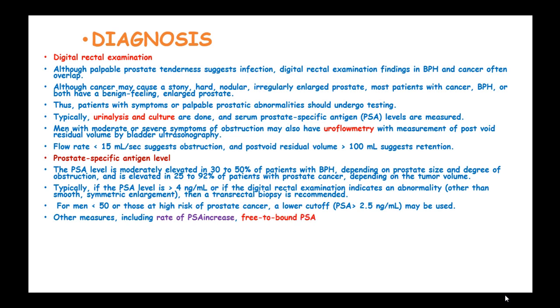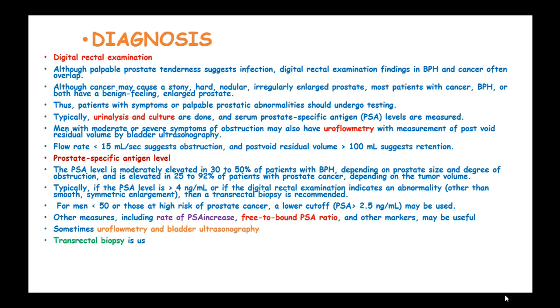Other measures including the rate of PSA increase, free-to-total PSA ratio, and other markers may be helpful. Sometimes uroflowmetry and bladder ultrasonography can be indicated, and transrectal biopsy is performed with ultrasound guidance. Clinical judgment must be used to evaluate the need for any further testing.